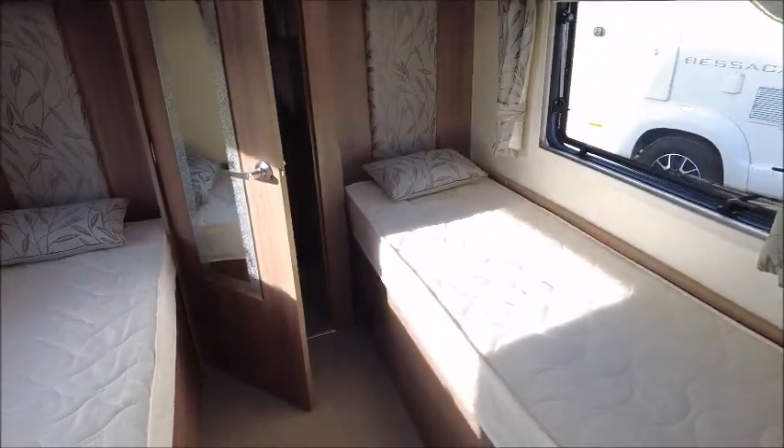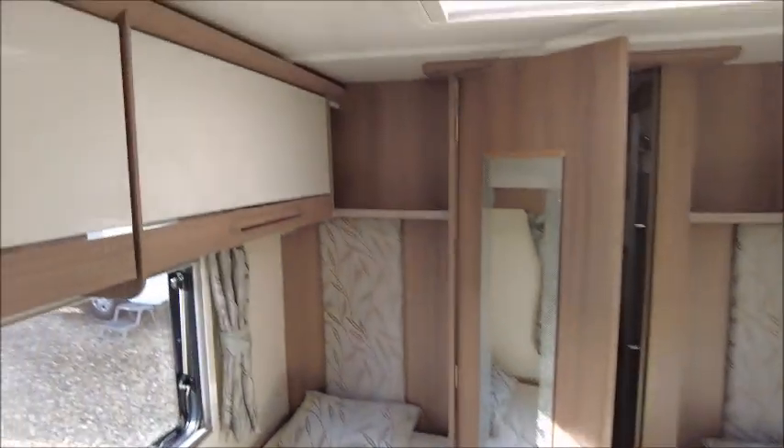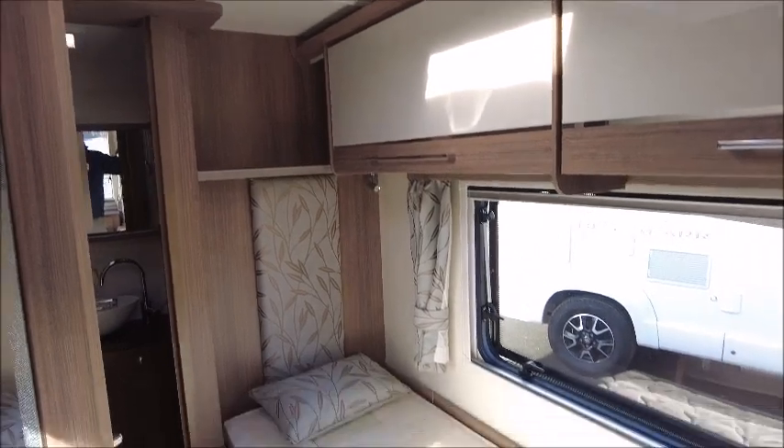Here is the bedroom area. You've got two twin beds with additional storage lockers and quite a comfortable mattress.